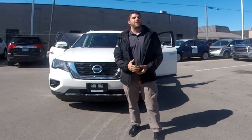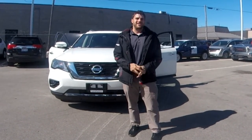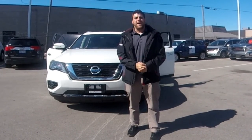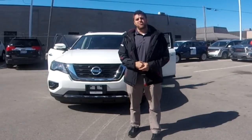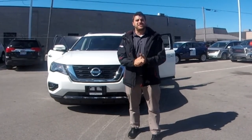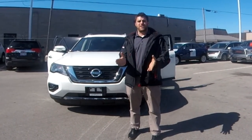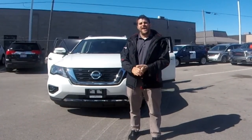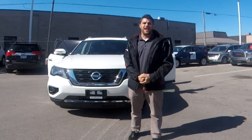Hello ladies and gentlemen and welcome to another episode of Cars Unlocked. Today we're right outside Collins Nissan in St. Catharines, Ontario, and we're checking out the brand new 2018 Nissan Pathfinder. This one is the SL with the premium package — comfort, styling, and lots of space. Let's check it out.